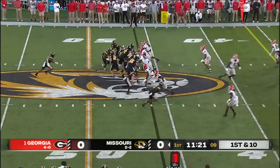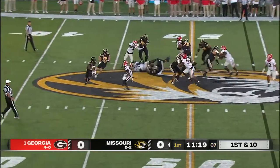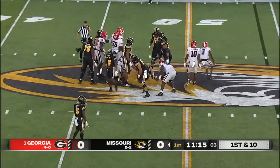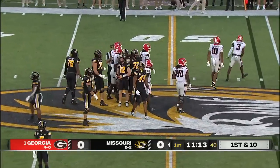Cook under center now. A little misdirection, a lot of window dressing. He's pressured and goes down. The Georgia defense answers with a big play of its own.